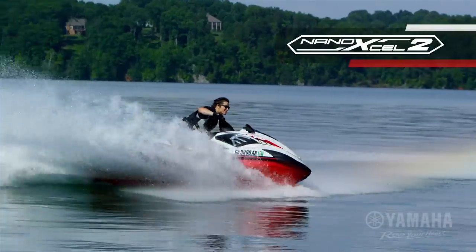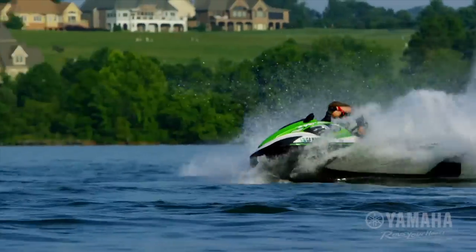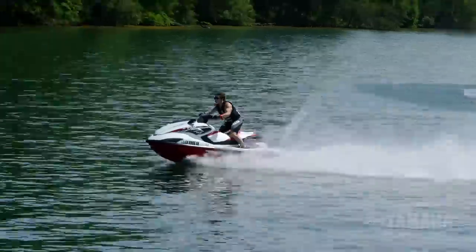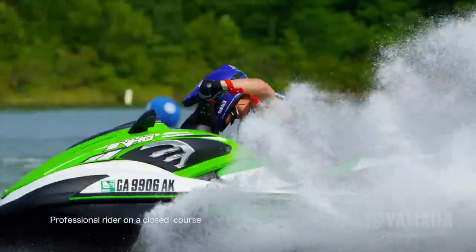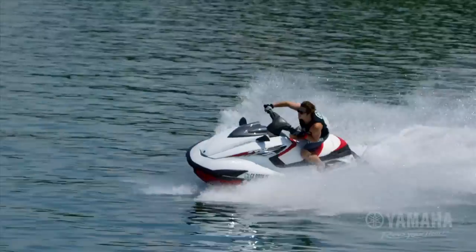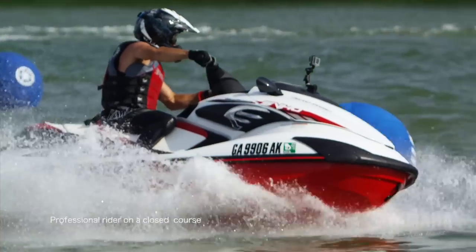The lightweight Nano XL2 hull and deck dramatically reduces overall platform weight for quick response and livelier handling. It grips the water and reacts immediately to racer command. Additional performance features include a fast-back seat design for racing ergonomics and excellent lateral support.